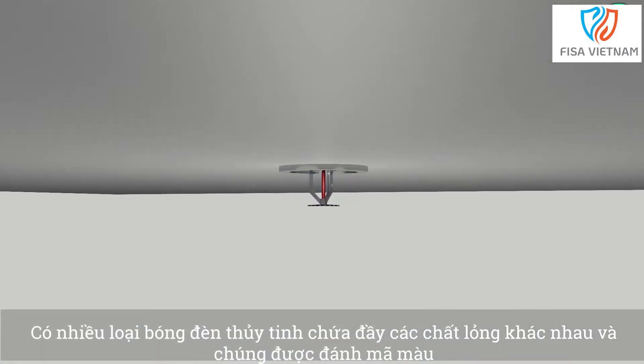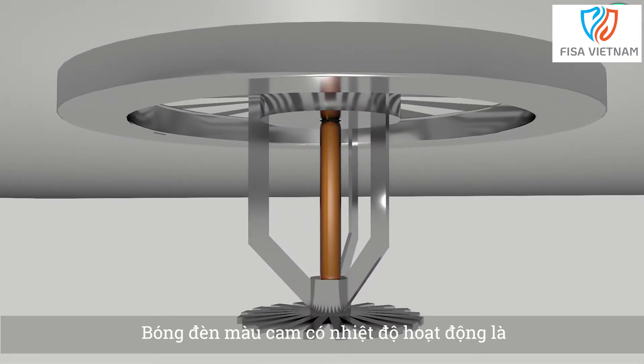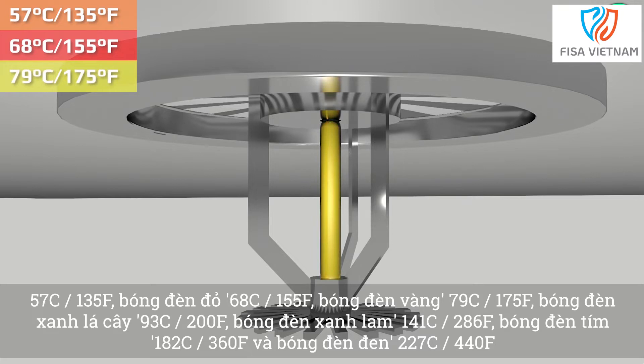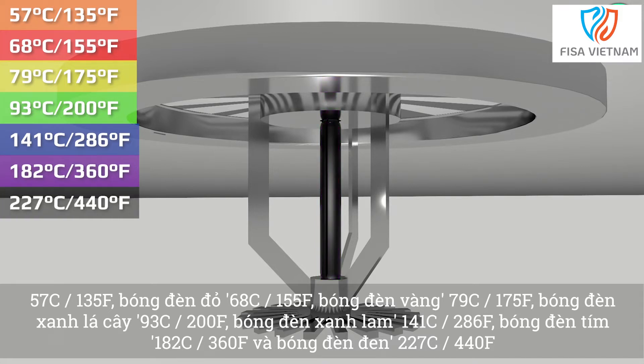There are different types of glass bulb filled with different liquids and these are colour coded. Orange bulbs have an operational temperature of 57°C or 135°F. Red bulbs 68°C, 155°F. Yellow bulbs 79°C, 175°F. Green bulbs 93°C, 200°F. Blue bulbs 141°C, 286°F. Purple bulbs 182°C, 360°F. Black bulbs 227°C, 440°F.